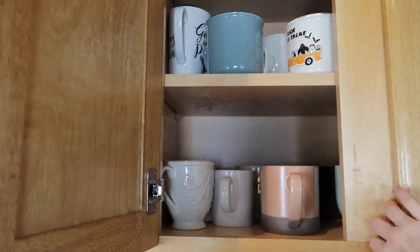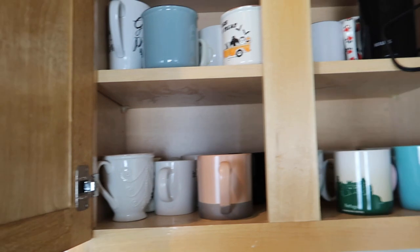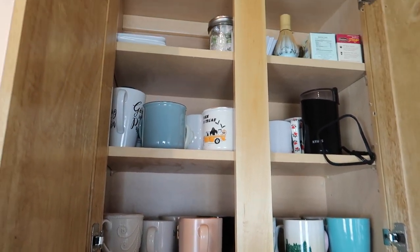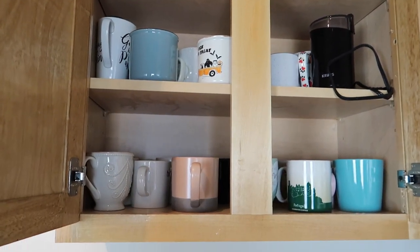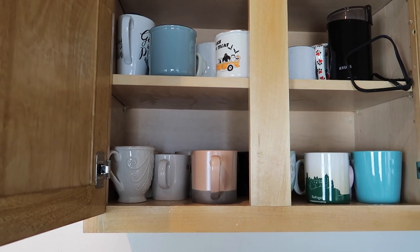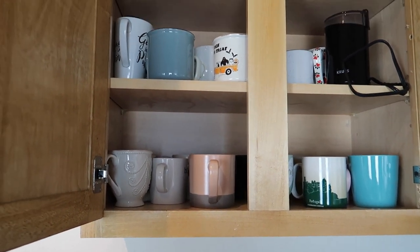There are some in the dishwasher and I believe a couple in storage for Christmas, but not too crazy. We did get rid of a lot of stuff already when we moved in, and it's amazing how much we still have even after all of that.